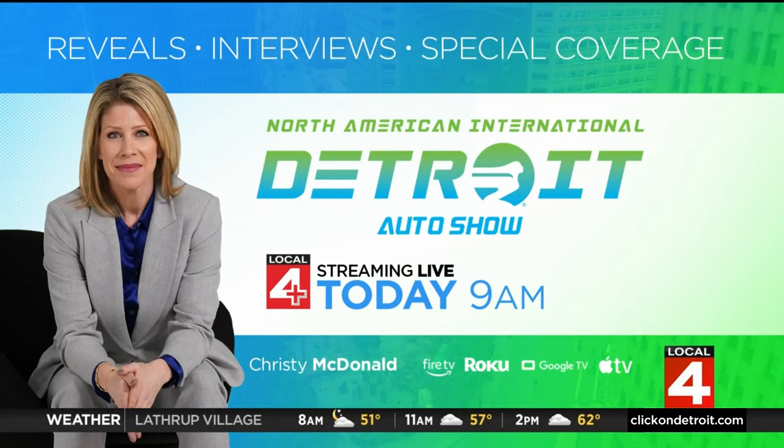We're just starting our look inside the North American International Auto Show. The F-150 is our first stop — we have a lot of places to go. The auto show is a celebration of the automotive industry and all the hard work on display. While the labor negotiations make the timing interesting, you still want to celebrate the ability to create beautiful vehicles. Special coverage continues all day — at 9 o'clock on Local 4 Plus, Christy McDonald will have the big reveals, live interviews, and special coverage from Huntington Place all the way through the weekend.